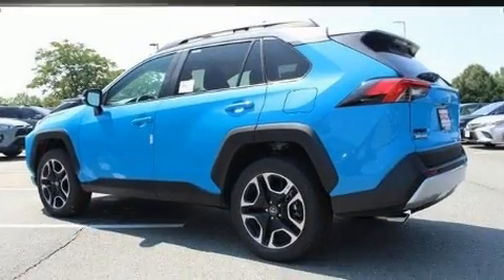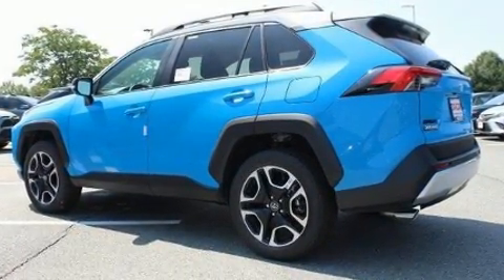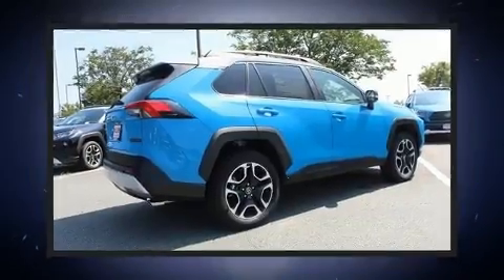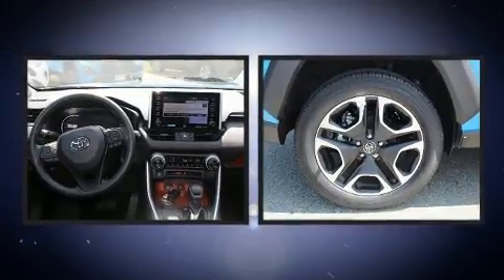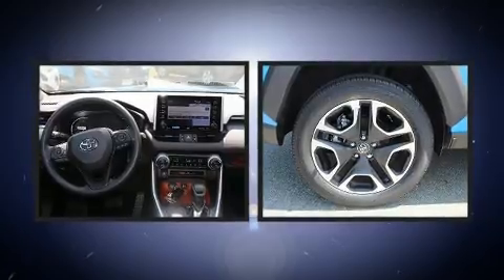This model accommodates five passengers comfortably and provides features such as a rear window wiper, an outside temperature display, turn signal indicator mirrors, a power rear cargo door, lane departure warning, and a power moonroof that opens up the cabin to the natural environment.